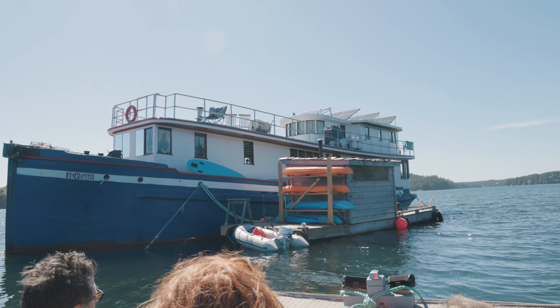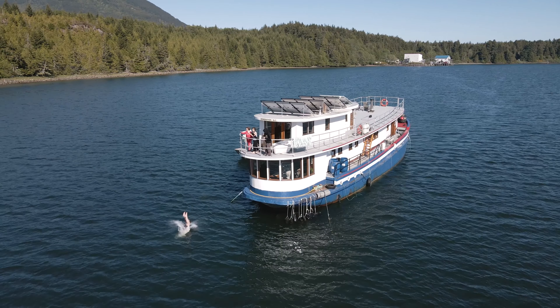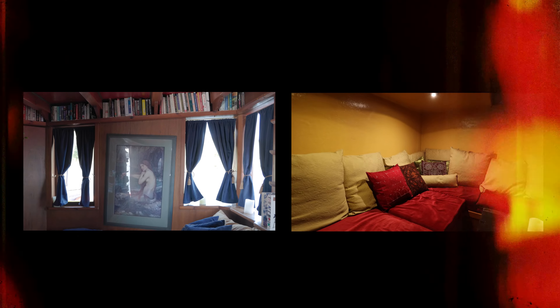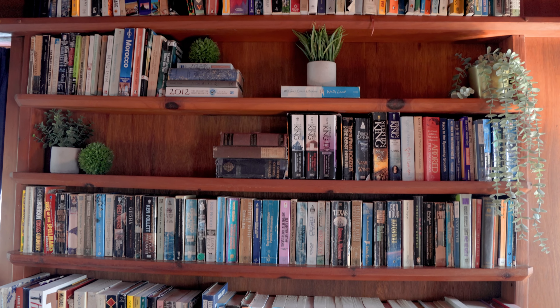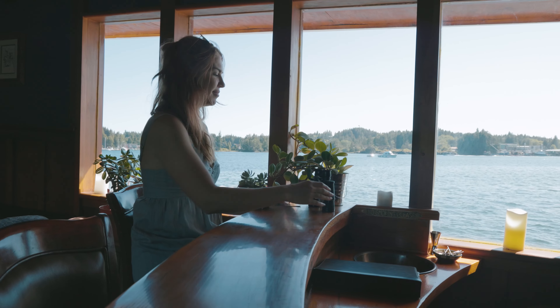After a quick boat ride over, welcome to the Enchanter — a floating bed and breakfast located in Ucluelet, BC. This floating inn is fully decked out with five rooms to choose from. We just got on board and this is our room, called the Princess Room — it's huge. There's a collection of DVDs below deck for you to choose from, and here is the main stateroom, which had a really cool vintage aesthetic that made you feel like you went back in time.